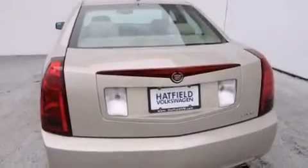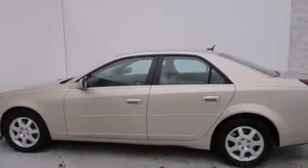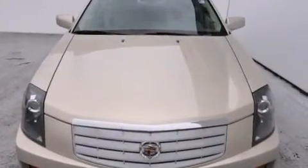A power moonroof, air conditioning with automatic climate control, cruise control, a CD player, a leather-wrapped steering wheel, front-side impact airbags, an auto-dimming rearview mirror, a rear-window defroster, a keyless entry system, and a power driver's seat.